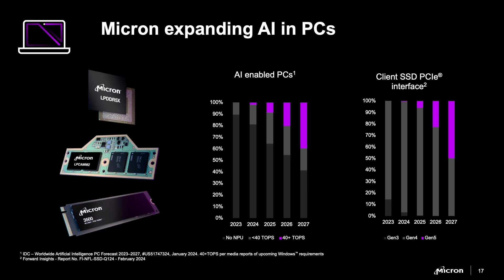And what do you need to support a 40-plus TOPS PC? You need more memory, more storage, faster memory, and faster storage. That's why I'm so proud that Micron was the first company to introduce the LPCAMM2.